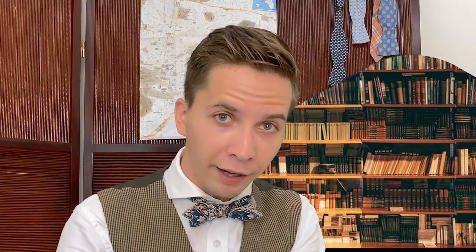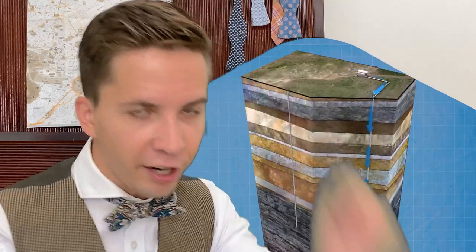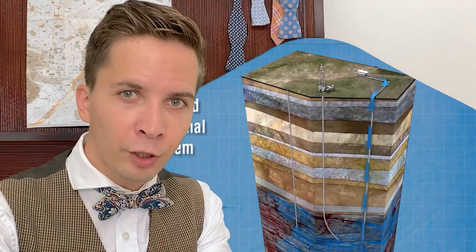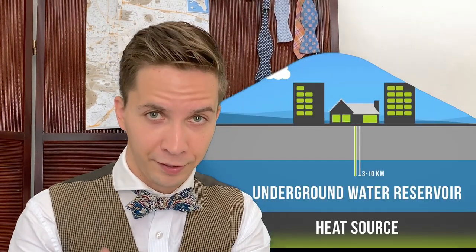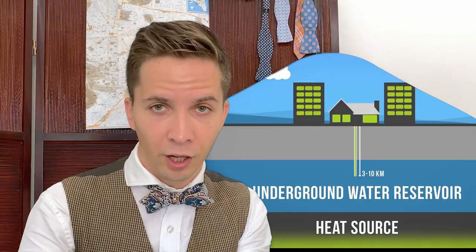Time marches on and so does progress. Engineers have learned how to dig into geothermal water layers and produce power from that. And if there is no water there — like in Europe, for example — the engineers just inject water into the bedrock so hard that they fracture it and create a man-made reservoir, and then it heats up and they can bring the heat to the surface. This method is called hot dry rock, which is very creative in my opinion. The depth of such a well would be between 3 and 10 kilometers, but it is rarely as big as 10 kilometers.